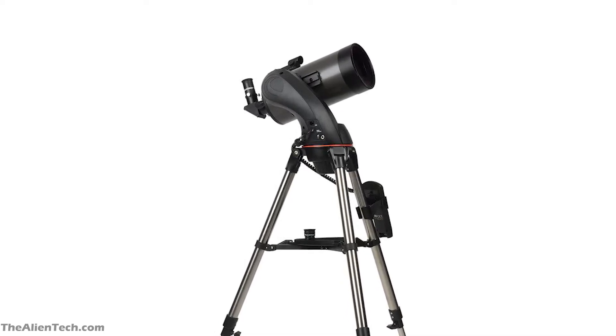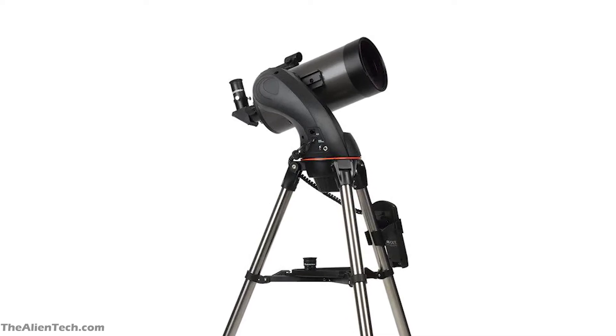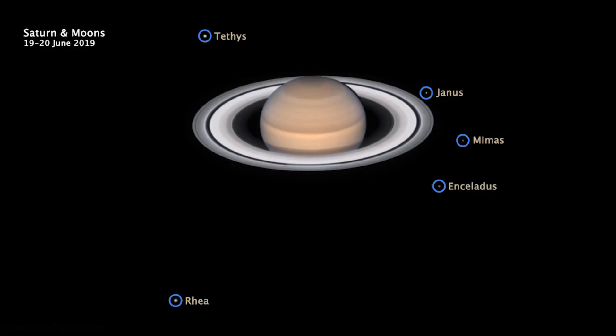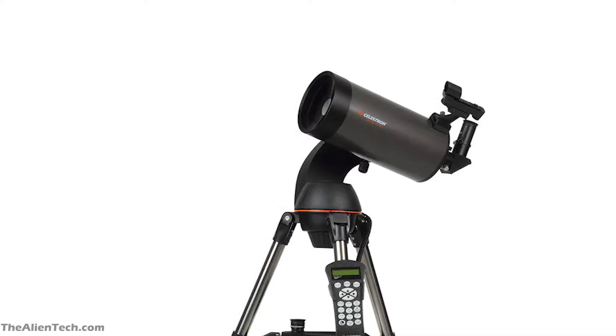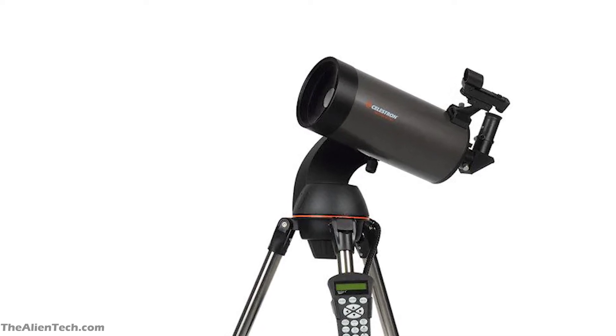As the telescope has a longer focal length, you can see the details of the planets clearly. With this telescope you can see the Moon, Venus and its phases, details of Mars, Jupiter and its moons, and Saturn with its rings visible. You'll also be able to see some bright deep-sky objects. This telescope is one of the best for its price point and is a great first telescope for a beginner.